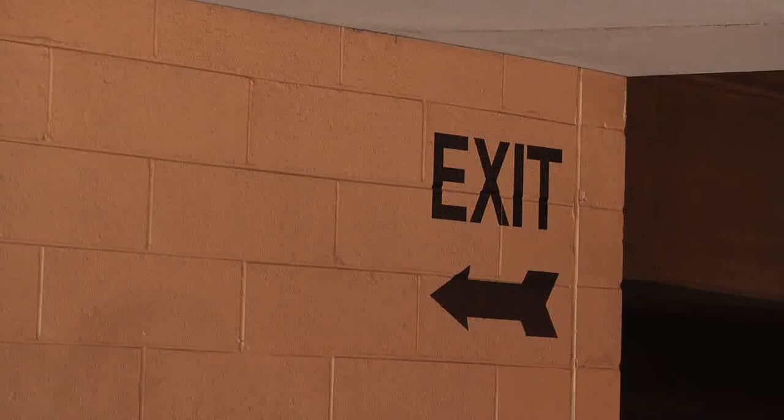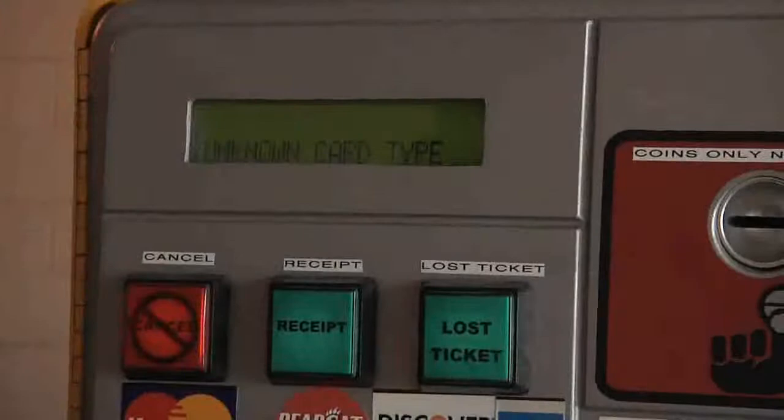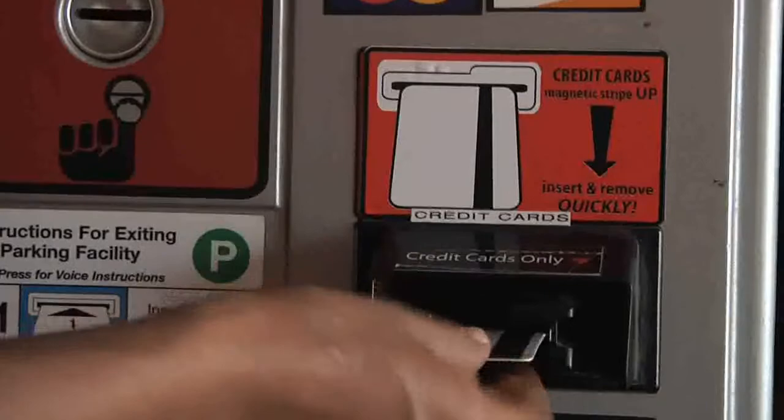In most cases, that's all there is to it, but occasionally you may see an error message. Card read error means your card was not swiped properly — just swipe it again, making sure to insert it as shown. Card not accepted means there is a problem with your card; you will need to use cash or a different card.